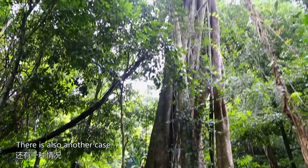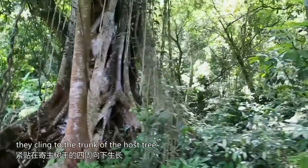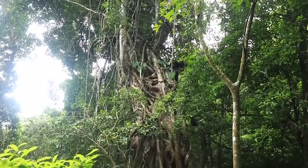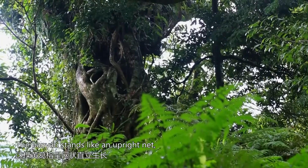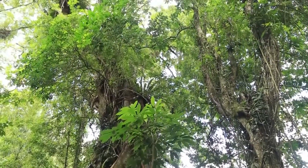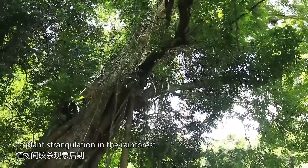There is also another case: this banyan tree's reticulated aerial roots cling to the trunk of the host tree and hold it firmly, which makes a strangulation. The banyan stands like an upright net, but its host tree has died and decomposed. There is no way to know what it was. This is the later stage of plant strangulation in the rainforest.